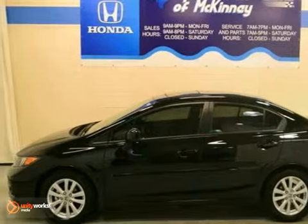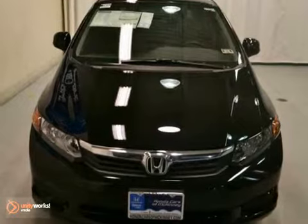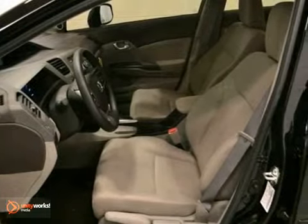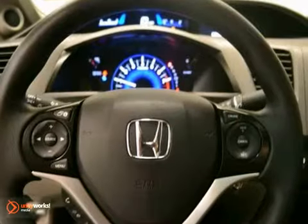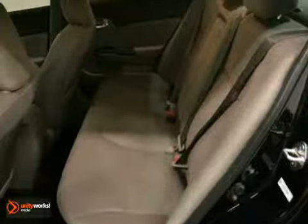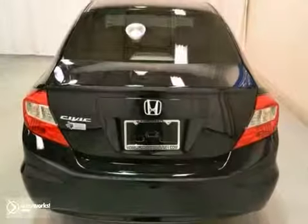This 2012 Honda Civic EX features a four-cylinder engine, and it's equipped with a five-speed automatic transmission. The vehicle is crystal black pearl with a gray interior, and it's offered with a full factory warranty. With alloy wheels, moonroof, and a multi-function steering wheel, it's bound to sell fast.